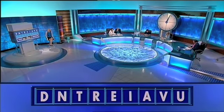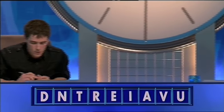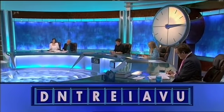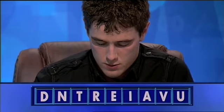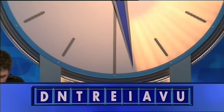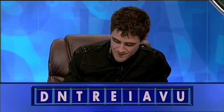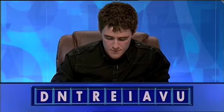Chris, how many this time? Just seven. And Jackie? Seven. OK, Jackie, what's yours? Trained. Trained. And Chris? Detrain? Detrain. Yes. OK, very good for seven apiece.